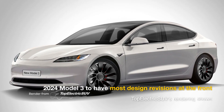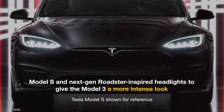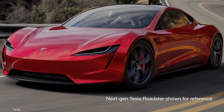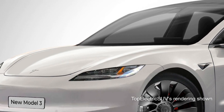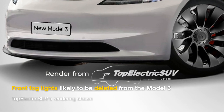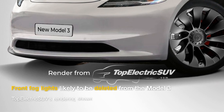The 2024 Model 3 will likely have the most visual changes at the front. It should feature new headlights inspired by the Model S and next-gen Roadster. The new headlights will be slimmer and give the car a more intense look, and may even improve road visibility. The new Model 3 is unlikely to have fog lights, and while that change may disappoint some customers, it should lead to a cleaner bumper design.